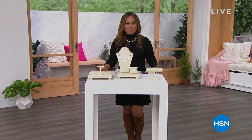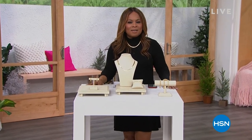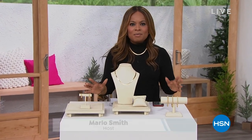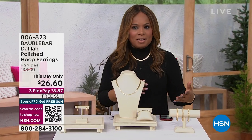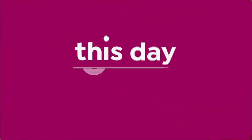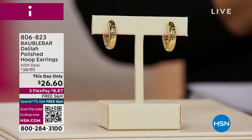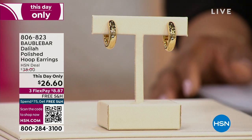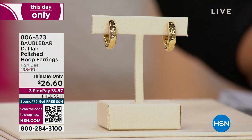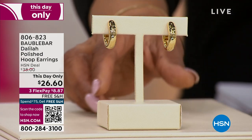It is so great to have you shopping with us. My name is Marlo Smith — thank you so much for being here. This hour is called Deals Under $50. If you're looking for wonderful ways to treat yourself or buy a great gift, it's a wonderful show to tune into. We're going to feature what we call a This Day Only — for today and today only, while supplies last, we have marked down our Bobble Bar polished tube earrings, which I have been wearing for about two hours. Aren't they gorgeous?